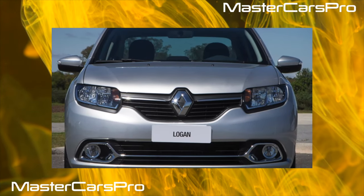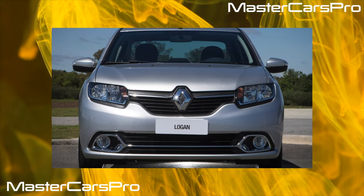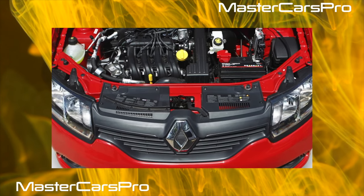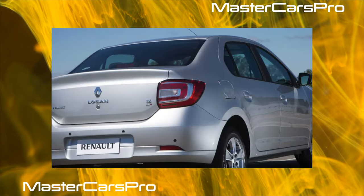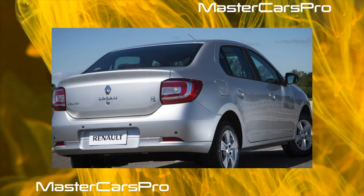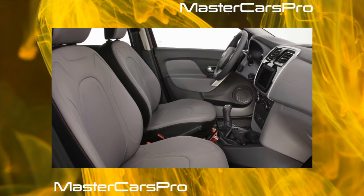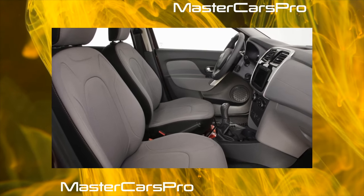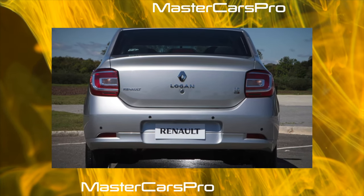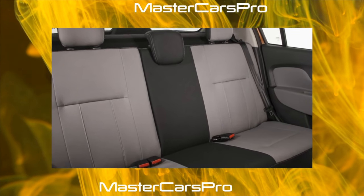Transmission. The four-speed automatic DP2 is a successor to the AL4/DP0 unit, a joint development of the Peugeot-Citroën and Renault concerns, which has a mediocre reputation. Manufacturers could not completely cure its congenital sores, but still significantly increased the reliability of the box. The automatic DP requires careful handling — it does not like hot loads, is very sensitive even to slight overheating, and is intended exclusively for urban use. Owners of the Sandero Stepway crossover should remember that frequent slippage on bad roads significantly reduces the resource of this unit.